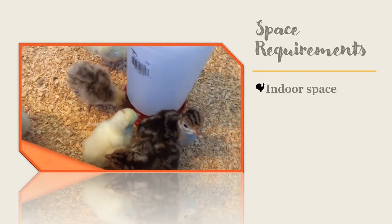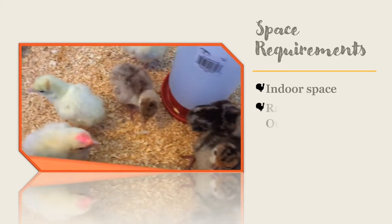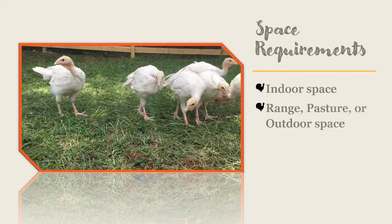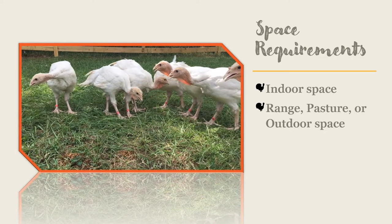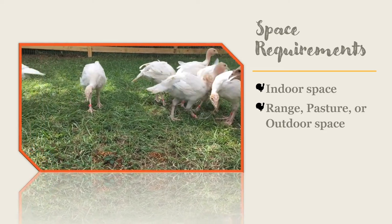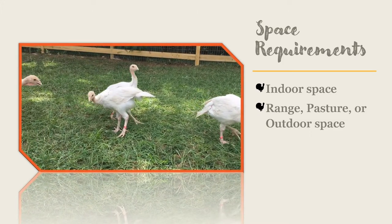Turkeys do not do well if they are overcrowded — overcrowding can lead to stress, disease, and smaller-than-normal turkeys. You are not required to give turkeys access to the outdoors to be successful in raising them, but if you want them to have outdoor access, you will want to do so in the summer and fall months.